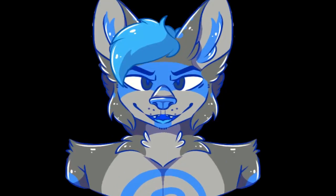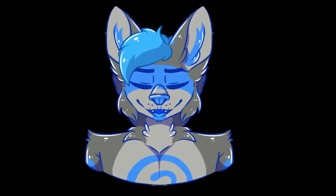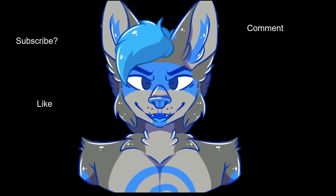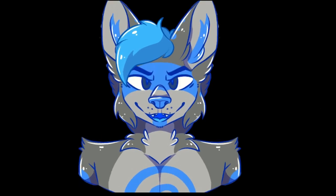Thank you so much for watching this video - hope you're having a wonderful day. Don't forget to comment, like, subscribe, and share with your friends. Have a wonderful day, thank you so much, stay fabulous - you're amazing!